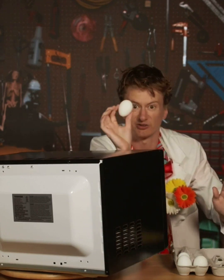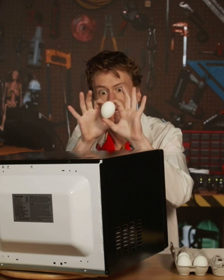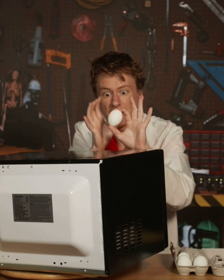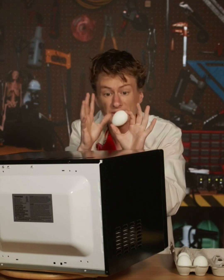The same thing is true for an egg. The microwaves turn the water molecules inside the egg into steam. That steam pressure wants to escape — it builds up, but it's trapped by the shell. So the pressure keeps building and building and building until eventually it explodes!